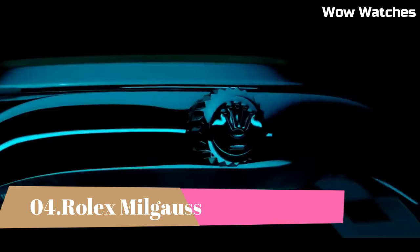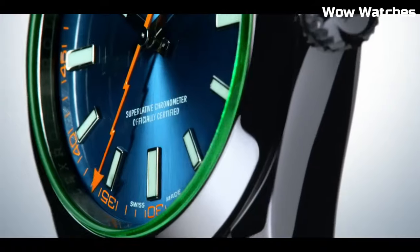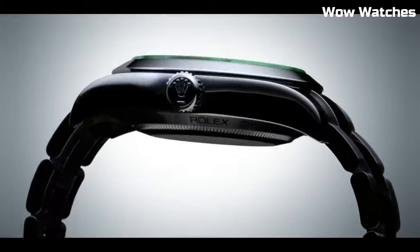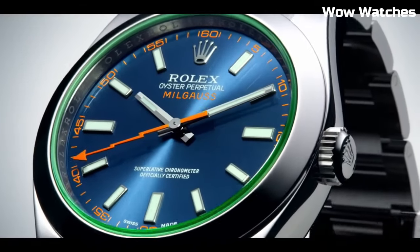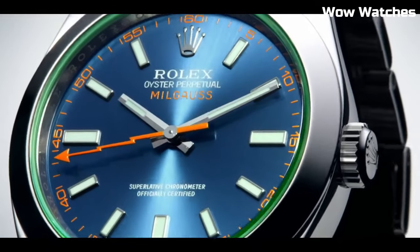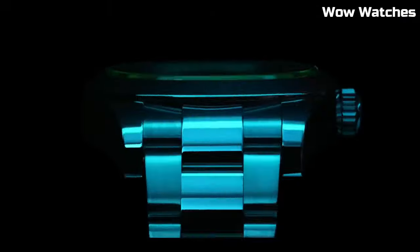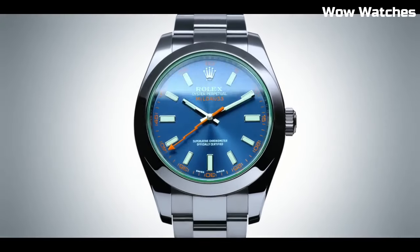Number 4: Rolex Milgauss. The Milgauss is an anti-magnetic watch. It goes for a simpler look with a smooth bezel, three-link bracelet, and a time-only face. The original 1950s model has a stunning orange lightning bolt seconds hand. It is still manufactured with a brilliant Z-blue or black dial and a green sapphire crystal.